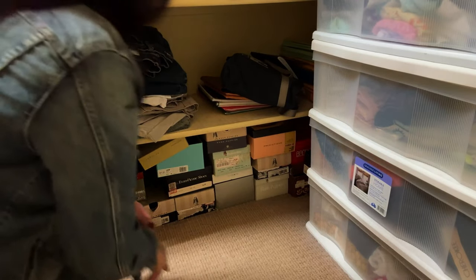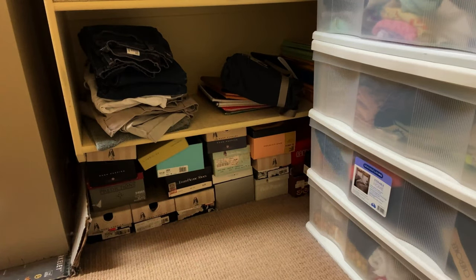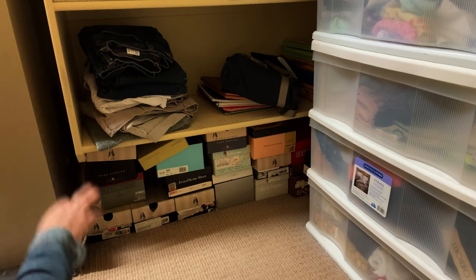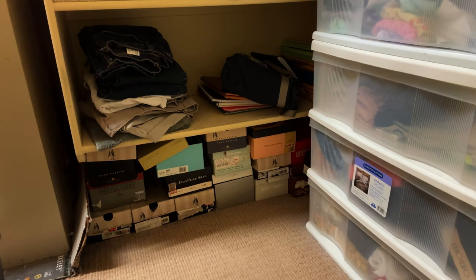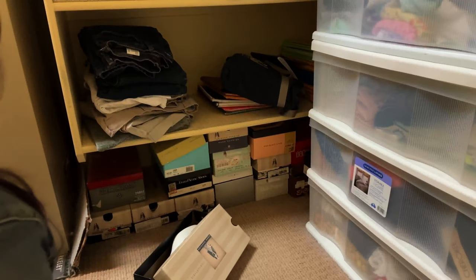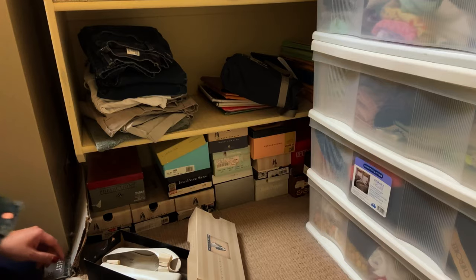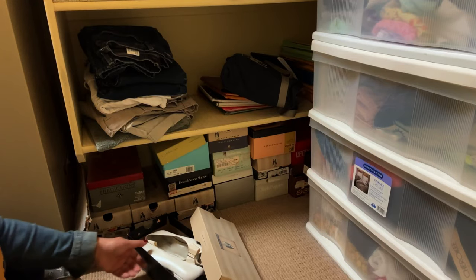I usually start from top to bottom, but because there are those big boxes in there and probably little tchotchkes in there, I'm going to go ahead and start from here. Because if these are shoes, they're basically Goodwill or throw, because my mom said she doesn't want any more shoes.